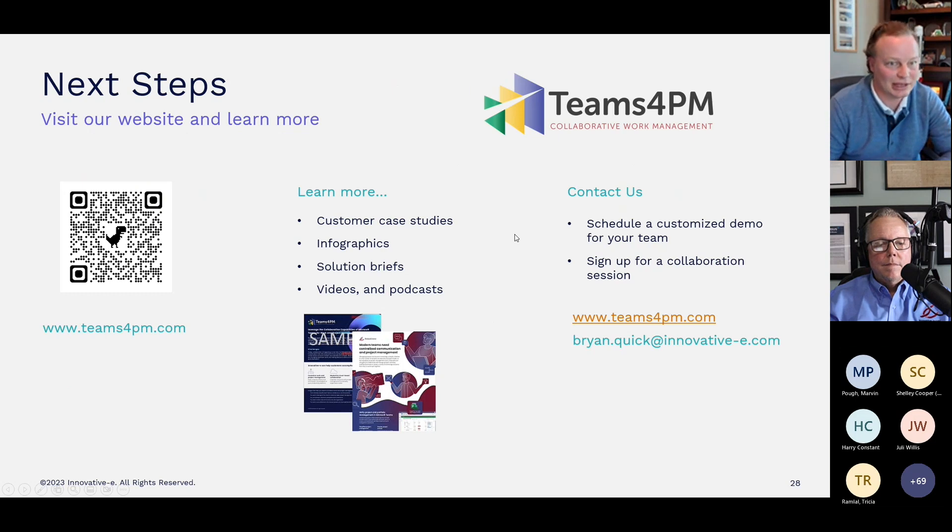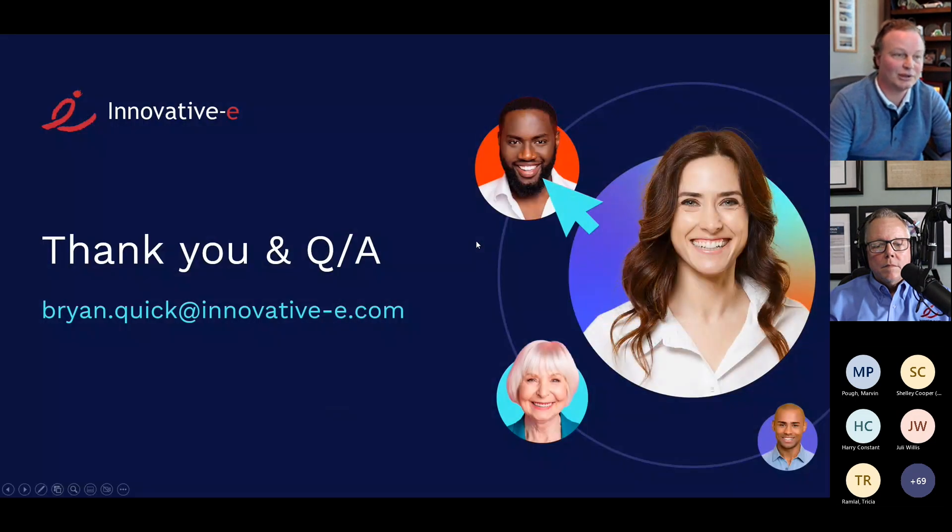To learn more about Teams4PM and InnovativeE, visit teams4pm.com where you can find customer case studies, infographics, solution briefs, videos, and podcasts. You can schedule a demo directly from the website or contact Brian Quick at bryan.quick@innovative-e.com. Teams4PM is also available in Microsoft AppSource — search for "project management for Teams." Microsoft licensing requirements depend on which flavor you want — Project for the Web or Project Online — and InnovativeE helps walk you through that as part of their onboarding service.